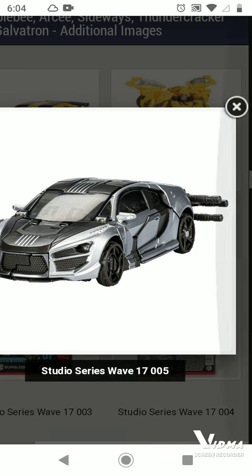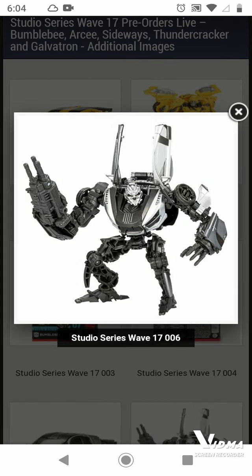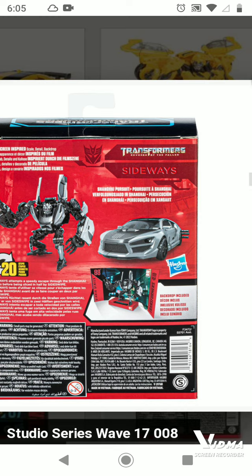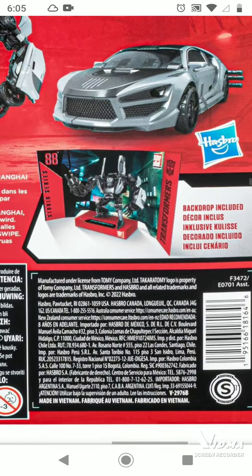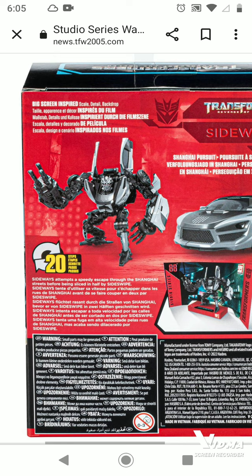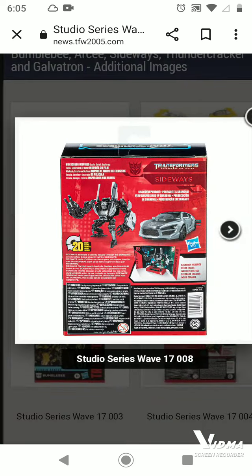It looks like part of his chest opens up. No matter how you look at it, this looks like a crouching toy. They gave him a big triple-barrel gun, which looks pretty movie-accurate. The first look is pretty cool - the tires are there, and it's more of a crouching pose. It kind of looks like the Beast Wars Ravage or a crouched-down figure. Sideways looks pretty cool.